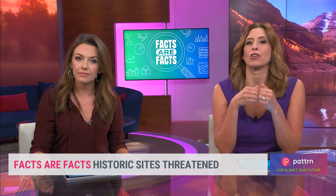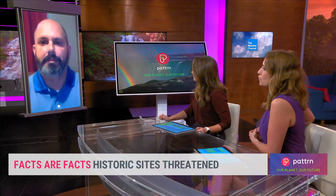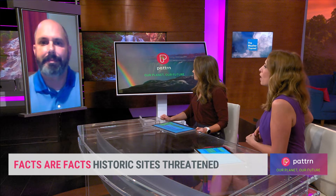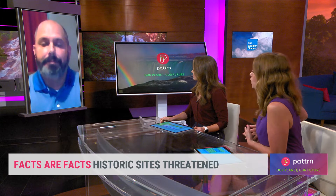Michael Lavin from the Jamestown Rediscovery Foundation is joining us. Thanks for being with us this morning. You estimate you have about five years to save this site — what do you think will happen after we pass that five-year mark?